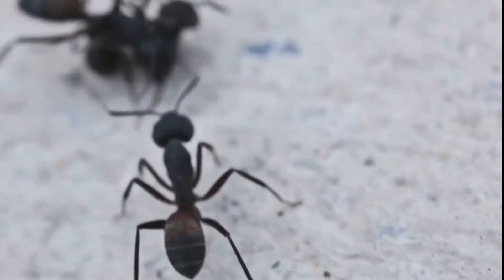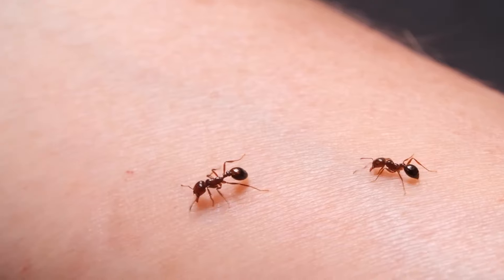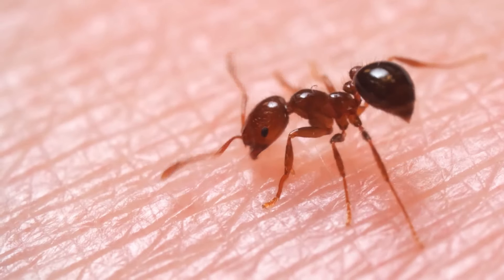How to get rid of ants in the kitchen. In this video we'll explore various methods and strategies to effectively get rid of ants in your kitchen and prevent their return.